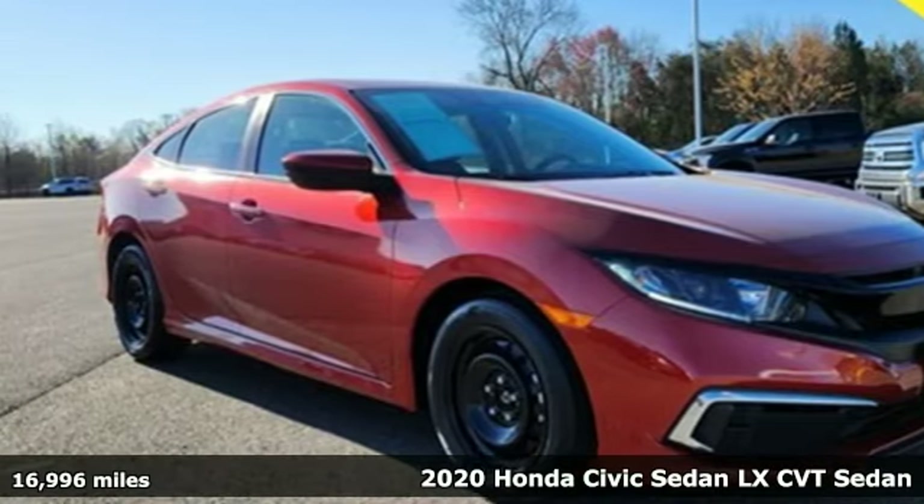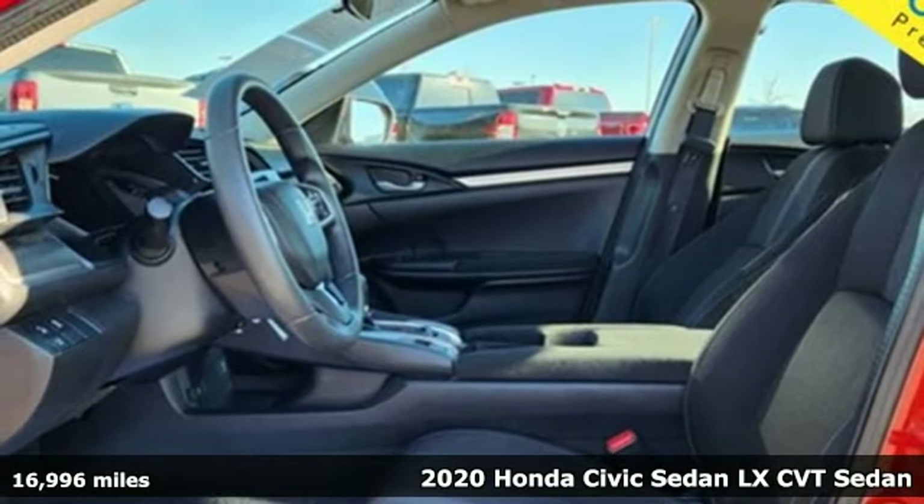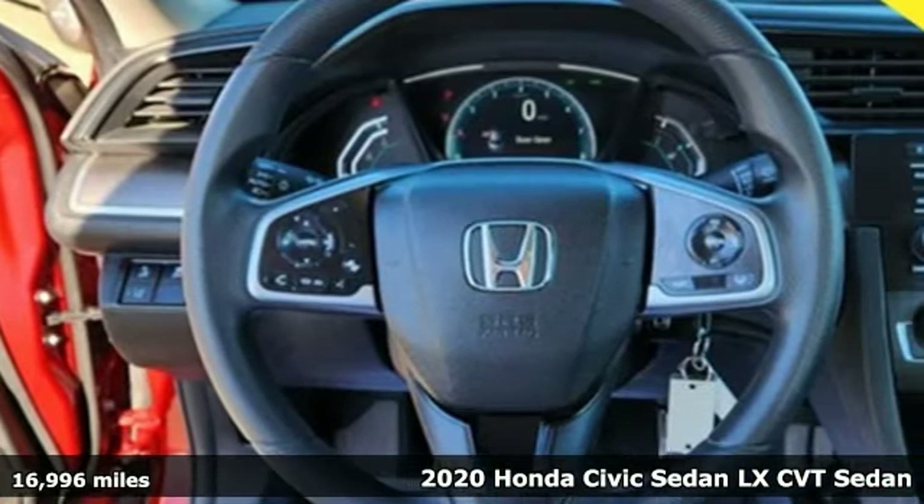It's a 2020 Honda Civic Sedan. Get more mileage out of every drive with this Civic. It comes with the features you need and, better yet, want.